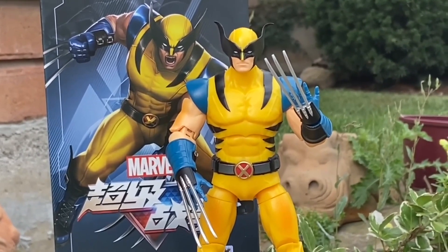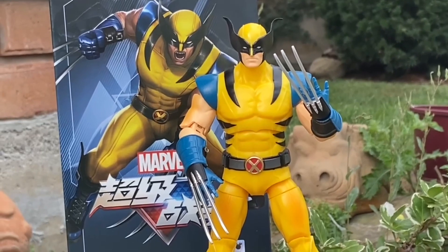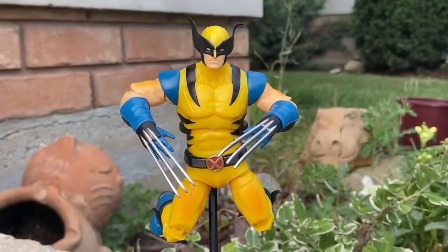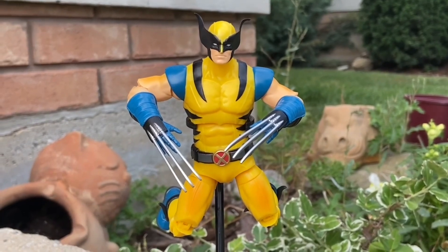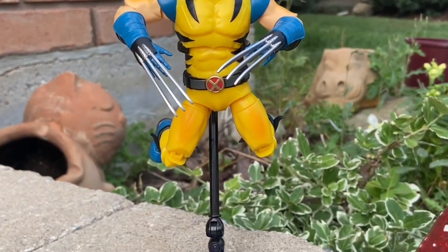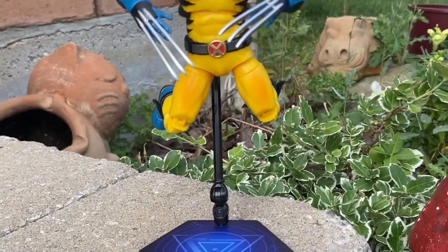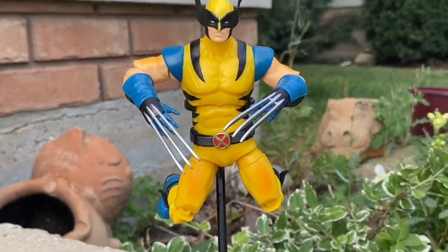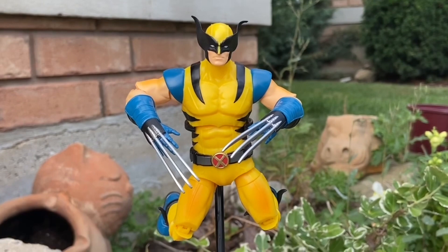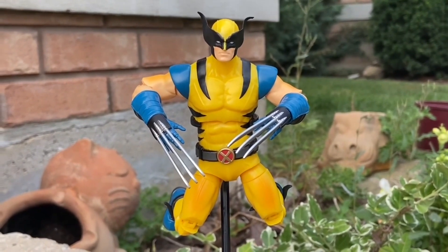Starting with number five: Wolverine. This figure has so much potential. It's a great figure, don't get me wrong. But what made this at the bottom of the ranking, unfortunately, was the discoloration of a few parts of the figure, where some parts were patched up with a little bit darker yellow. So that, unfortunately, lost marks on it. Otherwise, pretty decent figure.